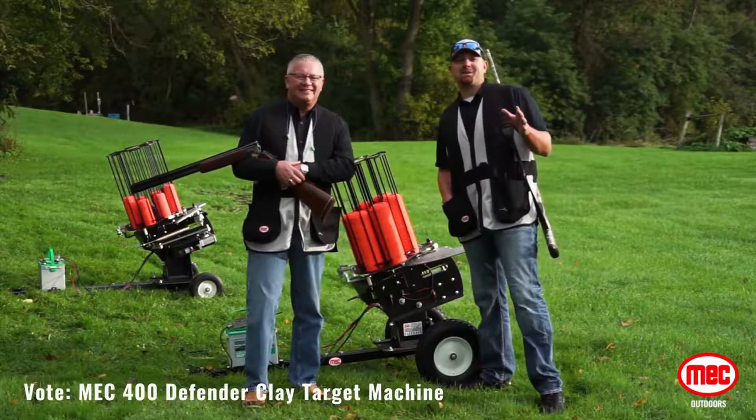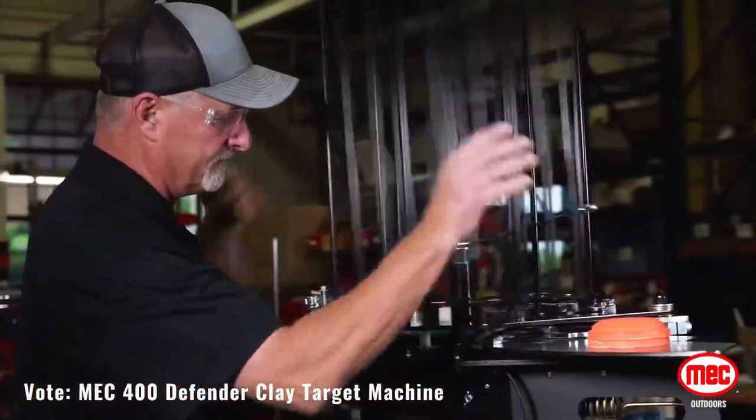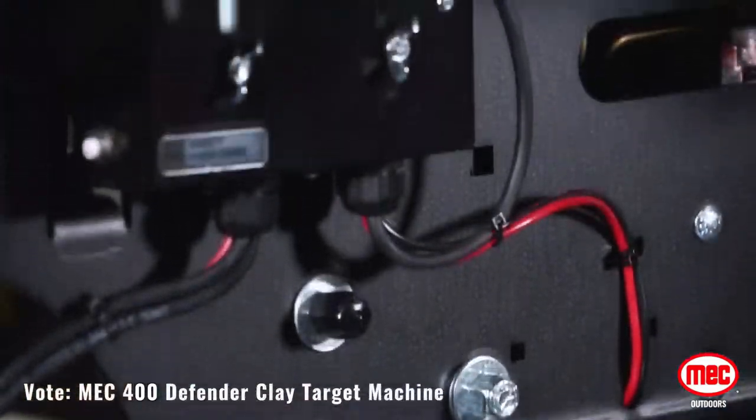And the coolest thing made in Wisconsin is the 400 Defender. The Defender name was inspired from the use of American-made steel components in the American workforce to defend the American heritage and workmanship.